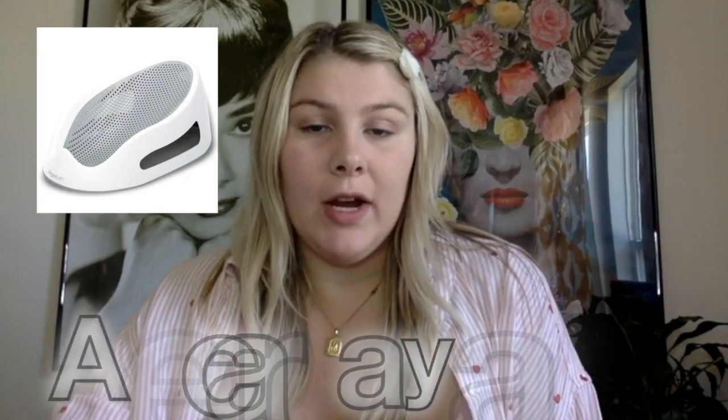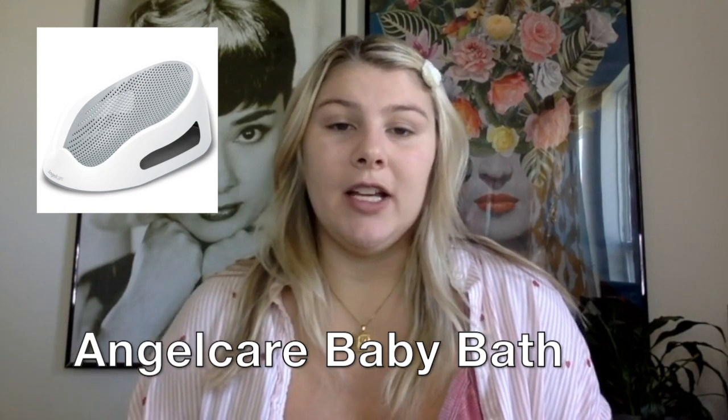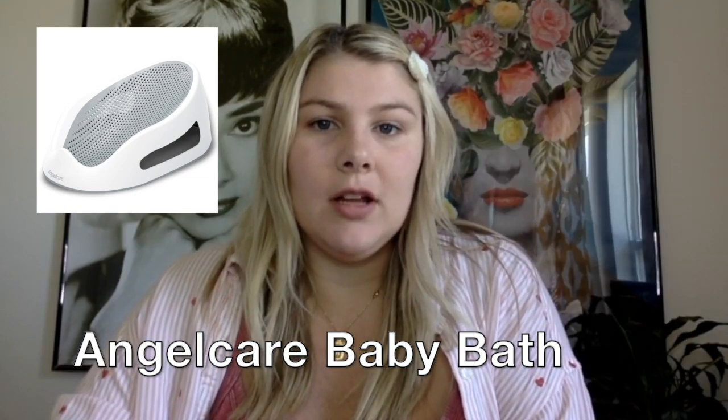This next item is for bath time. We just got a baby bath that fits right into the tub. Putting him straight in the tub was way easier than trying to maneuver the sink. It's convenient and I can use it until he's able to sit in the bath on his own.